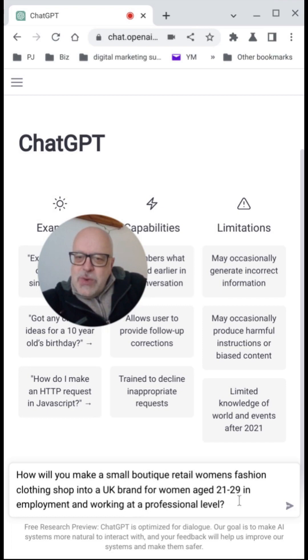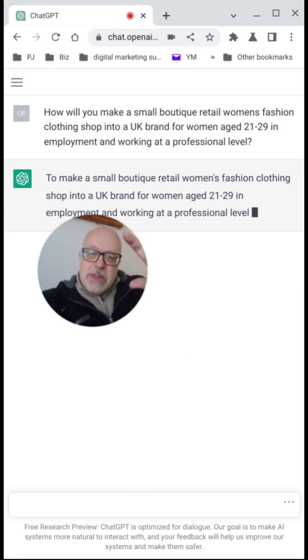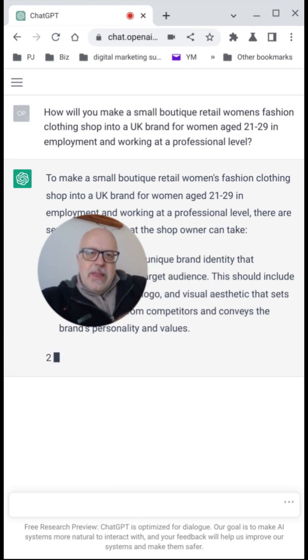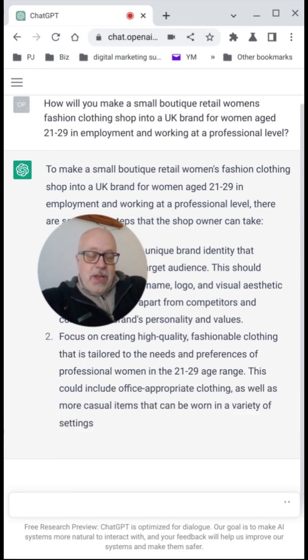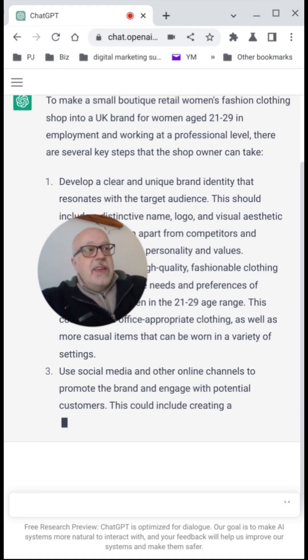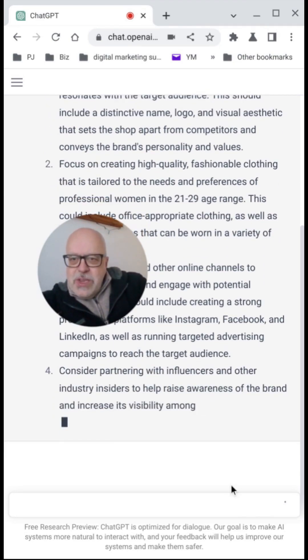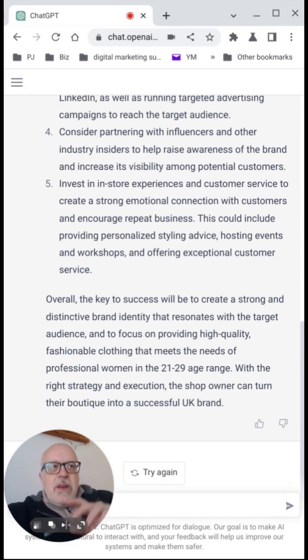Into a UK brand for women aged 21 to 29 in employment and working at the professional level. We'll ask it to do that. ChatGPT has actually got a type of memory built in, so we can ask it to refer back to other data it's given us or generated in the session. Then what we're going to do is start developing a marketing strategy — a top-level marketing strategy. We can drill down through this either today or over the coming days and weeks, depending on your needs. So let's just see what we're getting here — this is the brand outline strategy that it's given.